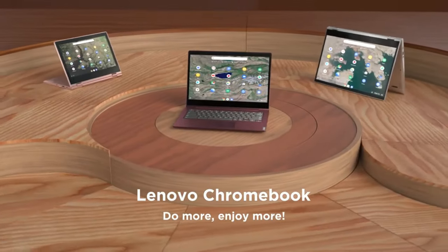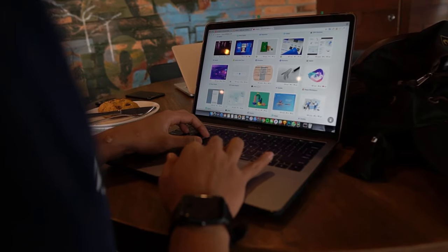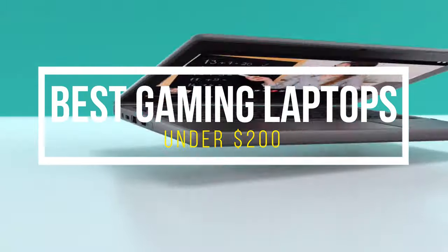Hello and welcome back to Simplify Tech. I hope you are having a great day so far. In this video, we will tell you about the top 5 best gaming laptops under $200 that will give you great value and performance.